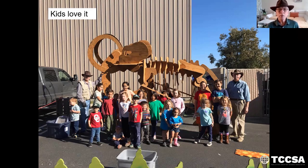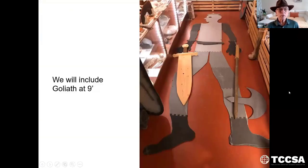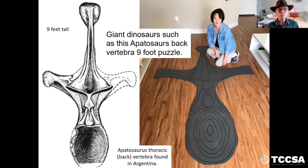This is my friend John Sturken, who often assists me. We will include Goliath at nine feet. Also another giant dinosaur — this will be the Apatosaurus back vertebra. That's a nine-foot tall puzzle seen here. This is the drawing that I copied it off of, an Apatosaurus called Cretanosaur, found in Argentina.